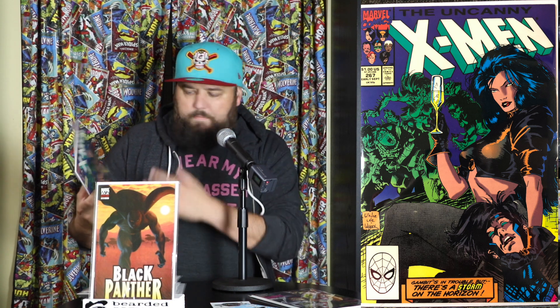Up next we have Uncanny X-Men 267 — very cool. I've been getting a lot of Uncanny X-Men books when I've been doing mystery boxes, which has been kind of fun because I don't typically collect them, so I get some books I know I've never read. It's exciting. Oh, a 30-cent issue!